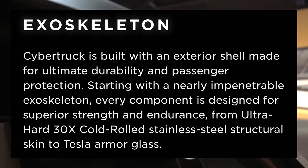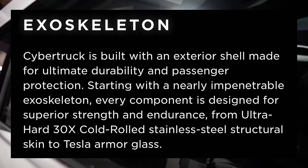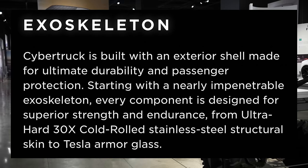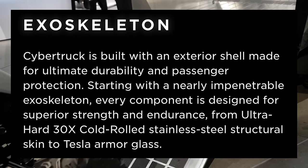From its original announcement, Tesla said Cybertruck is built with an exterior shell made for ultimate durability and passenger protection. Starting with a nearly impenetrable exoskeleton, every component is designed for superior strength and endurance — from ultra hard 300 series cold rolled stainless steel structural skin to the armor glass.